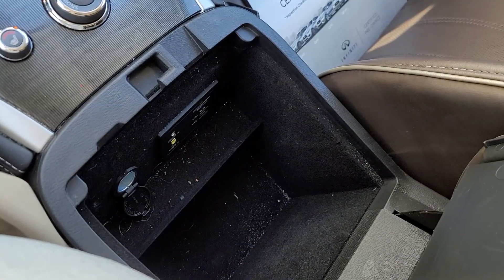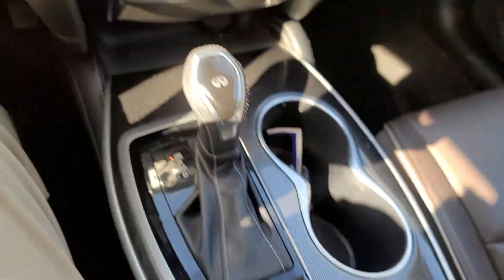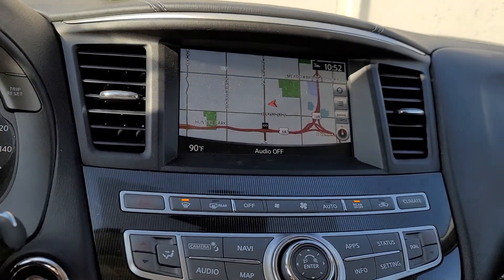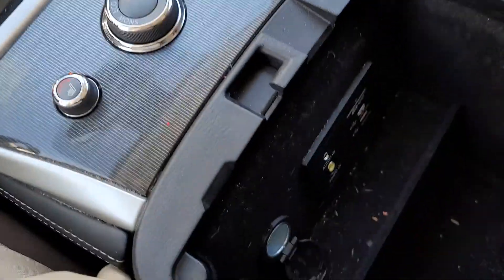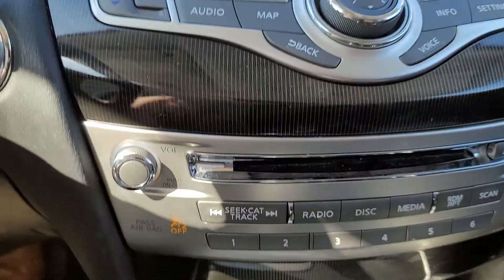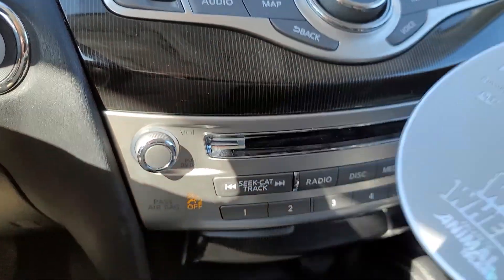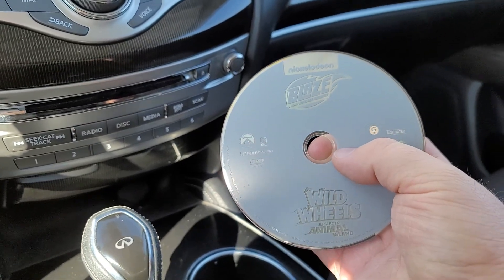You've got two different compartments and another spot where you can plug in. If you have a movie in MP4 format, you could put it on a USB and plug it into the location down in here, and they can watch a movie off of that, or use the HDMI in the back or the CD player up here. It looks like we've got a copy of Nickelodeon Blaze Wild Wheels: Escape to Animal Island left in there.